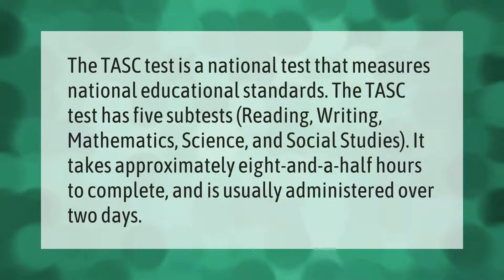The TASC test is a national test that measures national educational standards. The TASC test has five subtests: reading, writing, mathematics, science, and social studies. It takes approximately eight and a half hours to complete and is usually administered over two days.